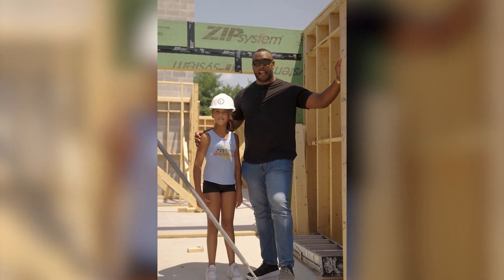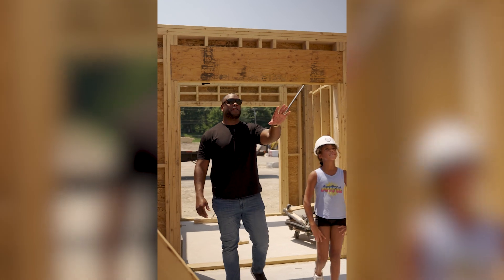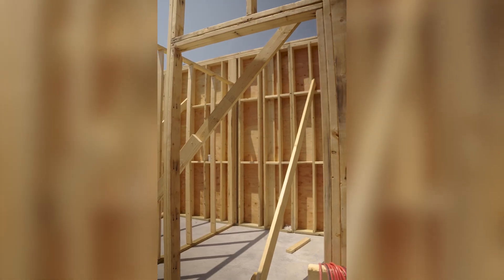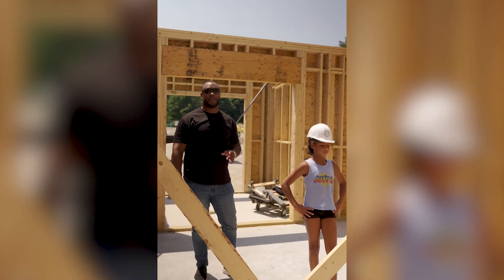This right here will be the main entrance of the London Crossing building. As we come in through the main entrance, you'll see the mail room. Right next to that is the elevator shaft, which will take you all the way up to the third floor and all the way down to the garage in the basement.